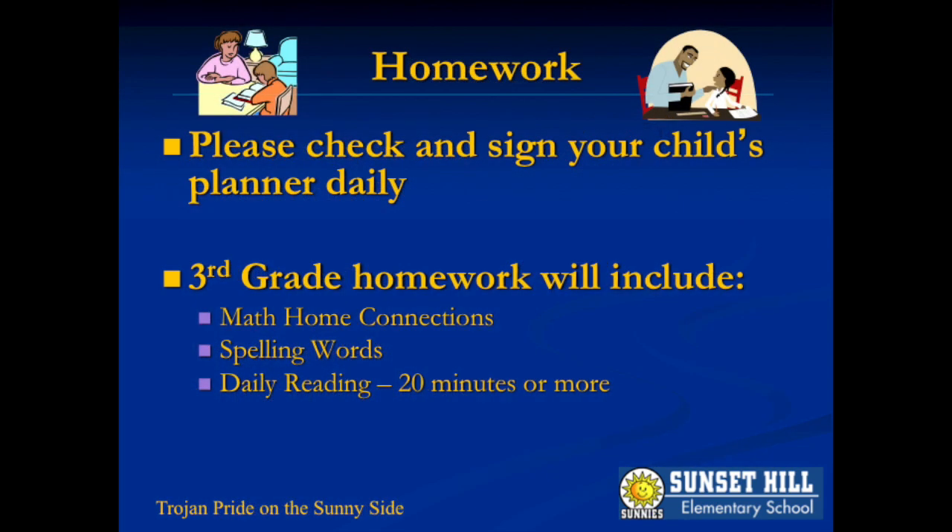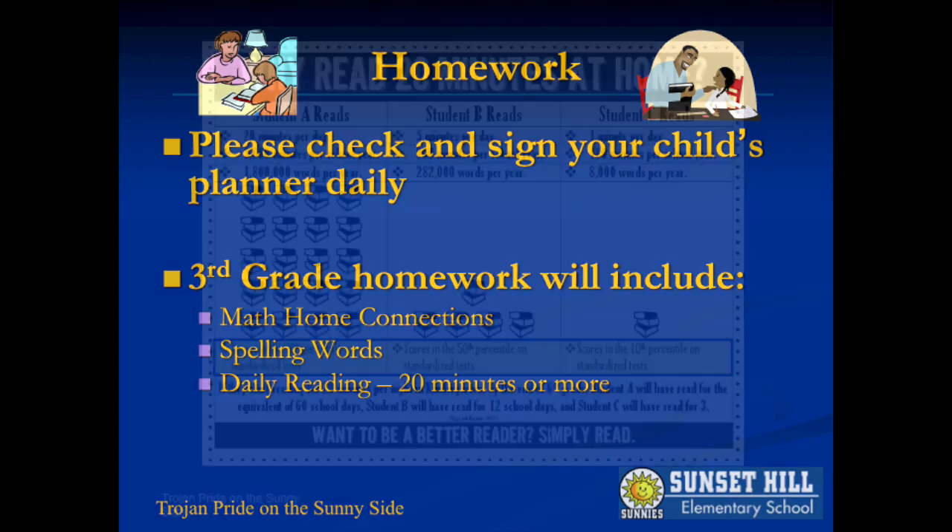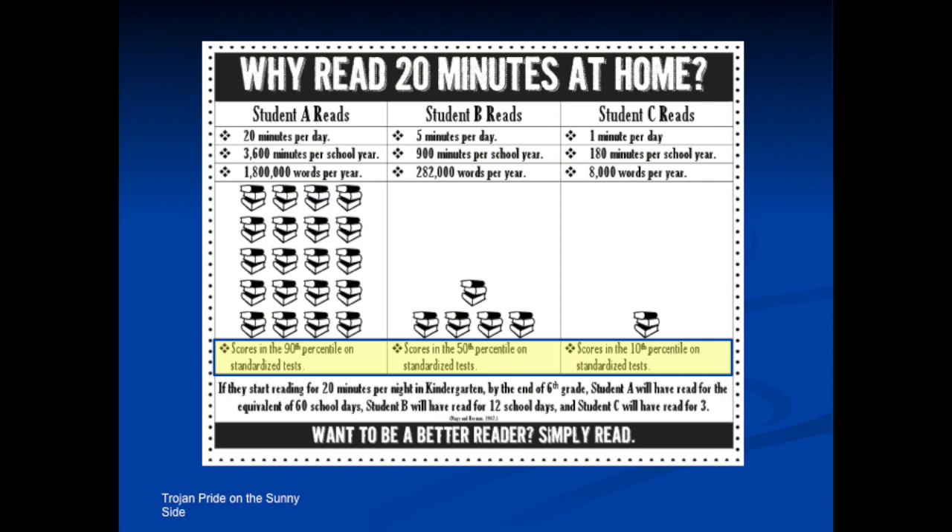Please check and sign your child's planner each evening after all homework has been completed. This lets your child's teacher know that homework completion will be monitored daily. Research makes it clear how important daily reading is for your child, which is why we want to be sure reading is the number one homework priority.